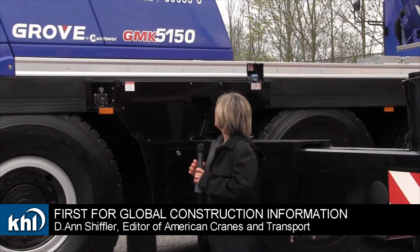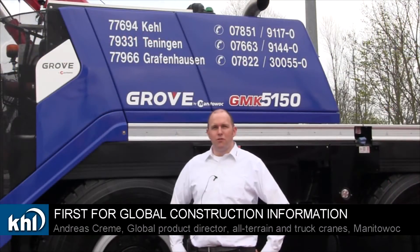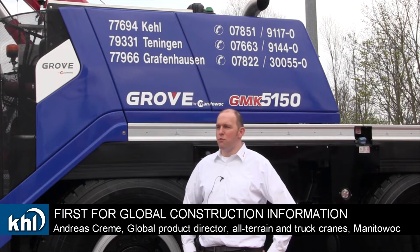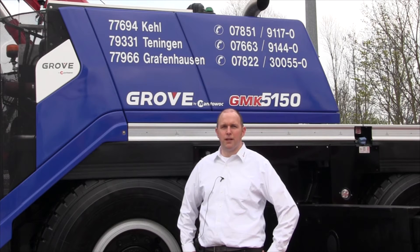Manitowoc is introducing a new all-terrain crane, the GMK 5150. We're standing here in front of our new GMK 5150, which also comes in a long boom version called GMK 5150L.